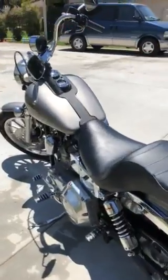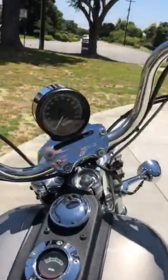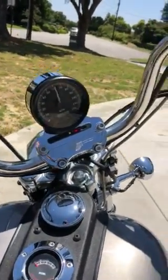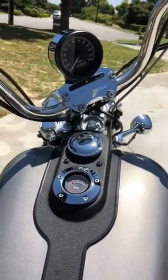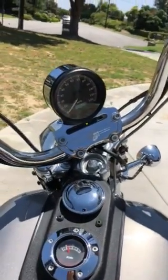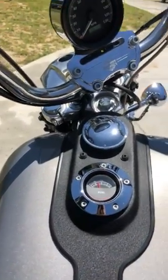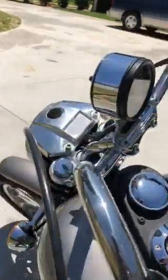It's a pretty bike. Let me start it for you. Give me a call at 714-644-1665.